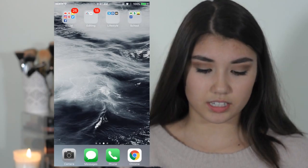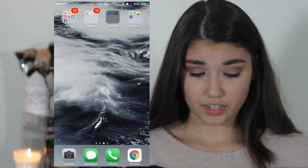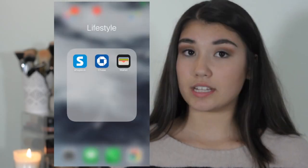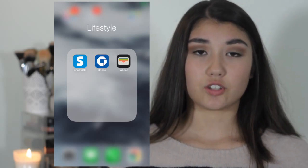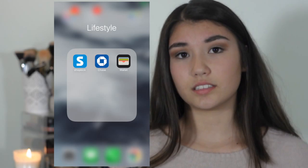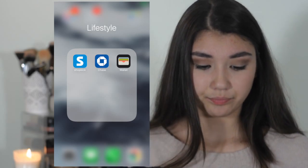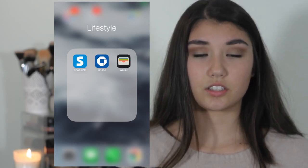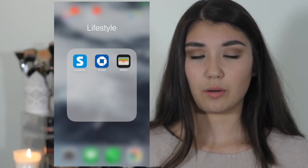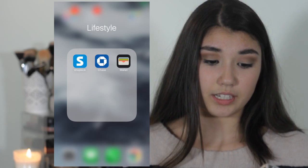In the Lifestyle folder I have Shopkick — when you walk into stores you get points, and after building them up you can redeem gift cards. I usually get Starbucks because you only need about 200 points, which is pretty easy. But there are also options for American Eagle, Target, and other stores, so it's a really nice app for getting free gift cards.